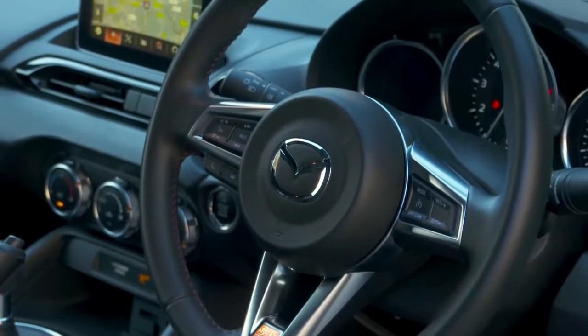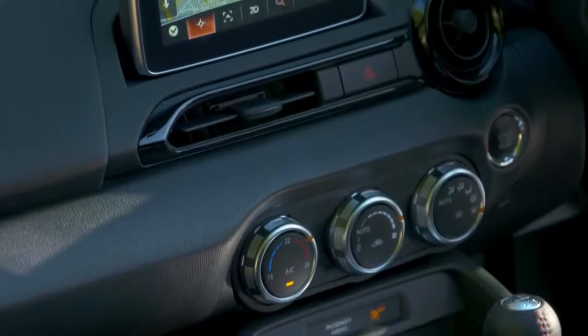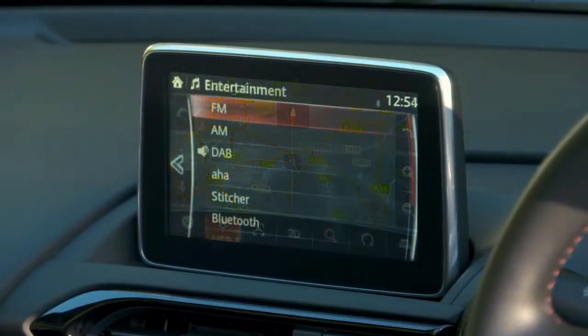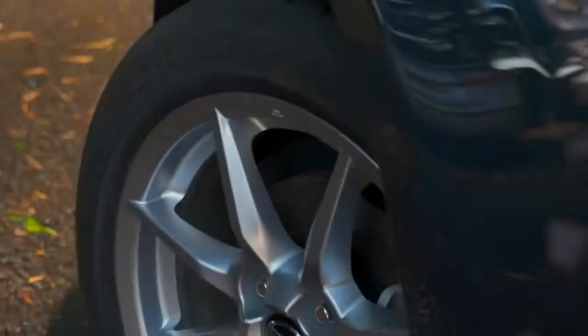2018 Mazda MX-5 Miata Infotainment Review. The Miata boasts a touchscreen interface that is made better by an easy-to-reach control knob and hard buttons on the center console. Steering wheel controls for audio and phone functions are standard across the Miata lineup.